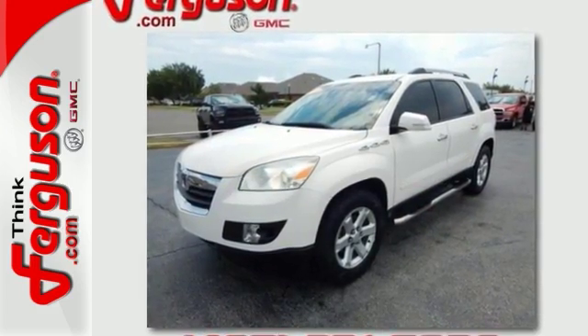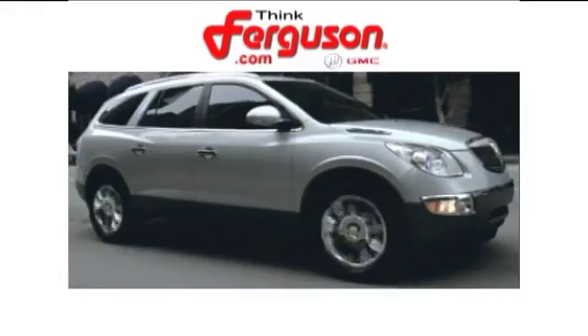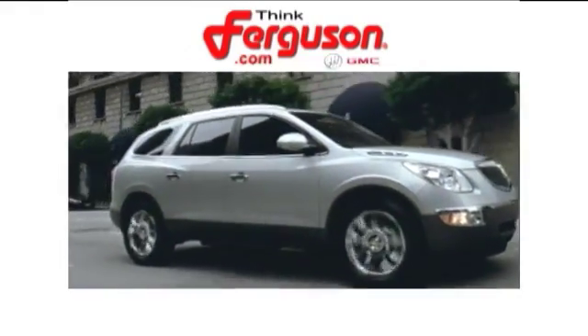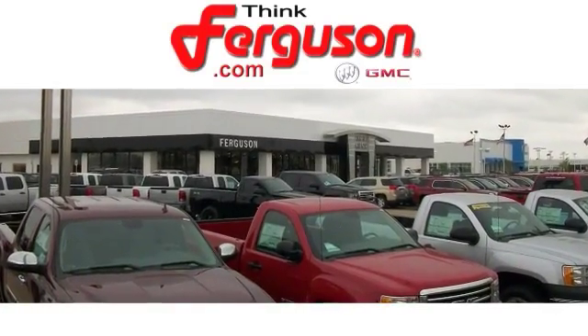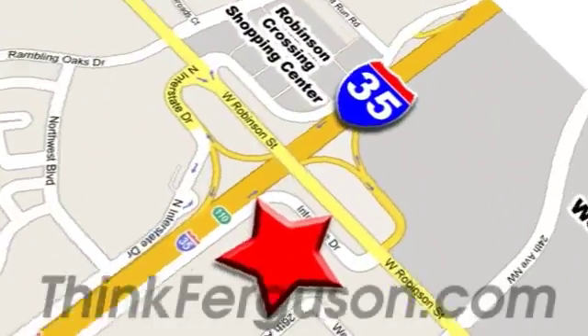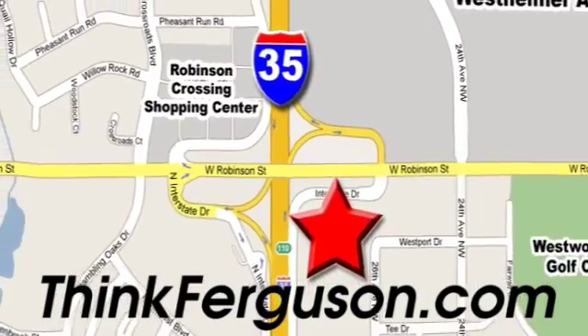Come on out and see it today. The deals won't get any better than they are every day at Ferguson Buick GMC. The customer service is great, too. We are conveniently located off I-35 and West Robinson Street in Norman, Oklahoma.